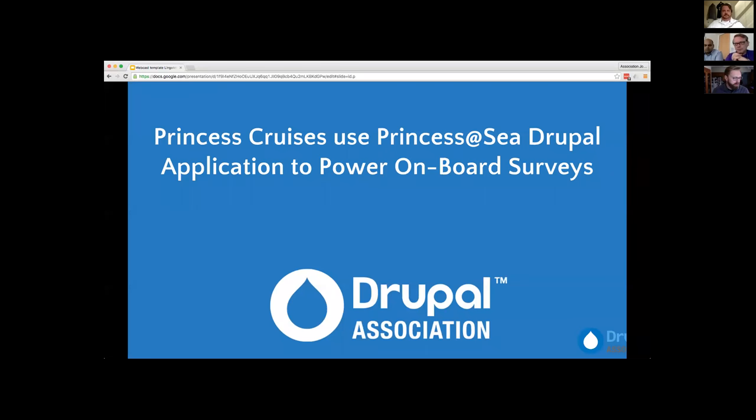Good morning everyone. We are going to kick off our webcast now. I'm really excited about this. I think we have a phenomenal story here, dare I say one that has exciting tales of high-sea adventures. The crux of the story today, we're going to be talking about how Princess Cruises is using Lingotech and Drupal to really empower an application that allows for onboard interactions with their customers.